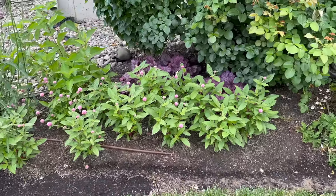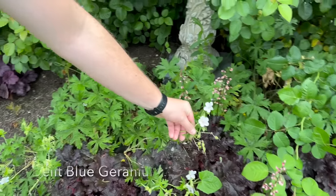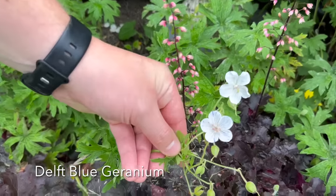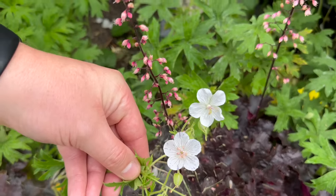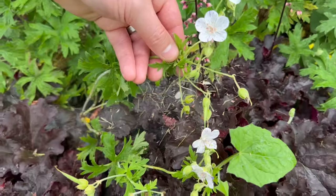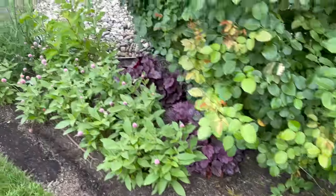Did we show the Delft Blue Geraniums? They're such a cool flower—we got these on greatgardenplants.com. They have a little bit of a purple fleck, not really a stripe. These were cut back already once, so this is their second flush.